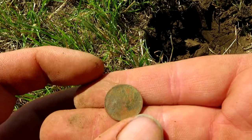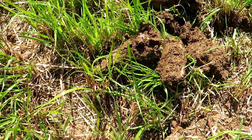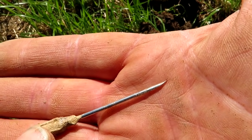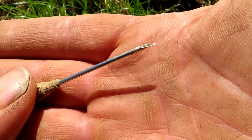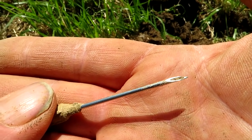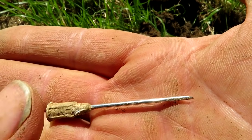I'm glad I didn't rip the clod apart with my hands on this occasion — a syringe! And I tell you what, if I'd been wearing gloves they wouldn't have saved me. Even chainmail gloves probably would have gone through the holes. Look at that — a syringe. First time I've found one of those metal detecting.